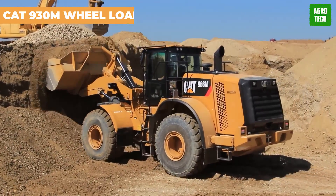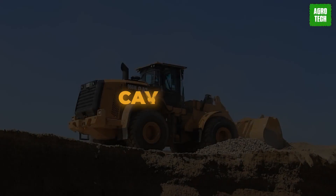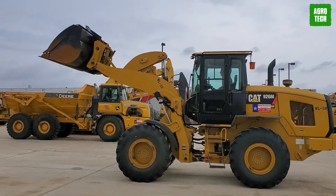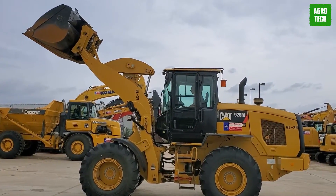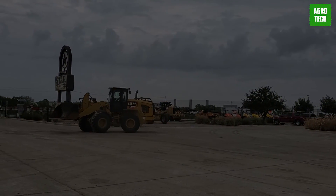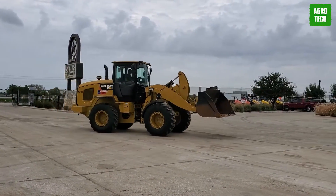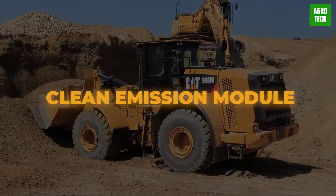CAT 930M Wheel Loader. With unmatched fuel efficiency, operator comfort, and productivity, the CAT 930M is the gold standard in its class. Featuring optimized Z-Bar Loader linkage, you'll experience lightning-fast loading performance combined with the precision of a tool carrier. Powered by a high-torque, low-speed C7.1 ACERT engine and an intelligent powertrain, fuel efficiency is guaranteed. It meets Tier 4 Final Stage 5 emission standards thanks to its clean emissions module.